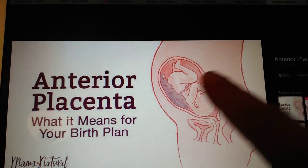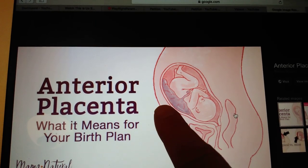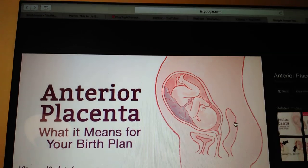There's no real official reason, but it's basically just where the fertilized egg implants into your uterus. So if it implants on this side, that's where the placenta is going to be. If it implants on this side, that's where the placenta is going to be.